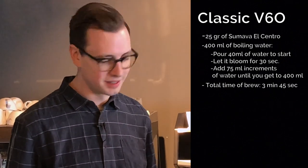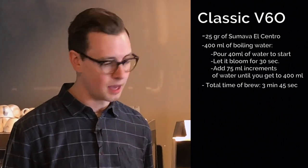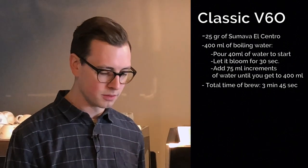Jordan, remind the viewers of how you brewed. This was what I call our classic B60 recipe — 60 grams per liter. So I did 25 grams of coffee and 400 milliliters of water. It took about three minutes and 45 seconds to brew, which is kind of around where we usually tend to find our coffee tastes really great. It's a paper filter, so hopefully it highlights some nice acidity, which I usually find a little lower in a natural process coffee. It'd be really great if we get some of that in this.